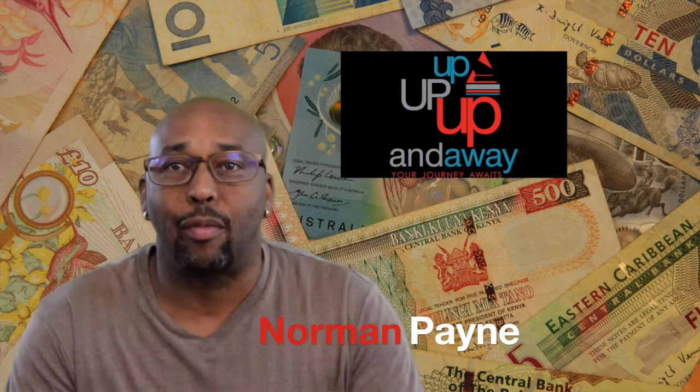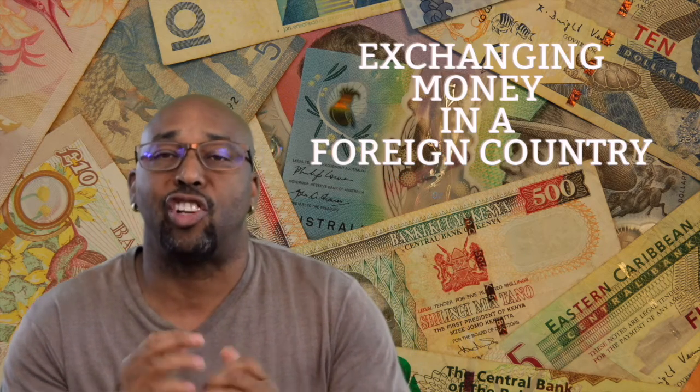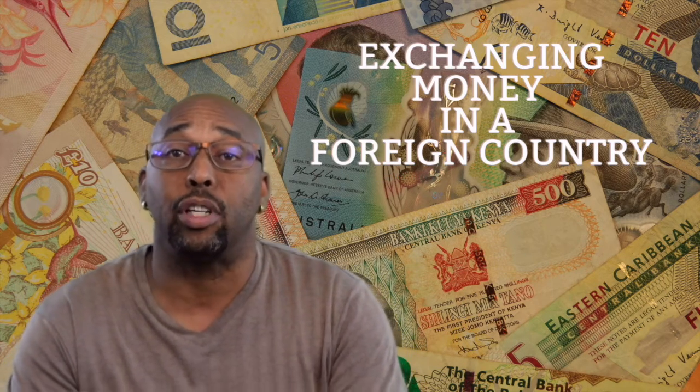Hey everyone, it's Norman Payne from Up Up Up and Away Travel. I'm here today to talk about exchanging money in a foreign country, or exchanging it before you go to a foreign country. It is not a hard process, but it is something you need to know if you're traveling internationally.